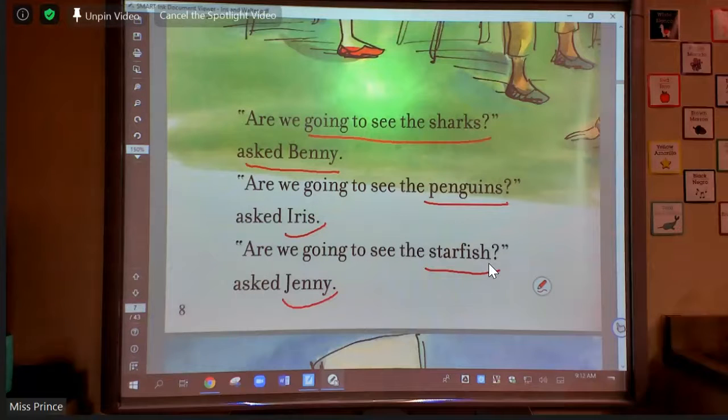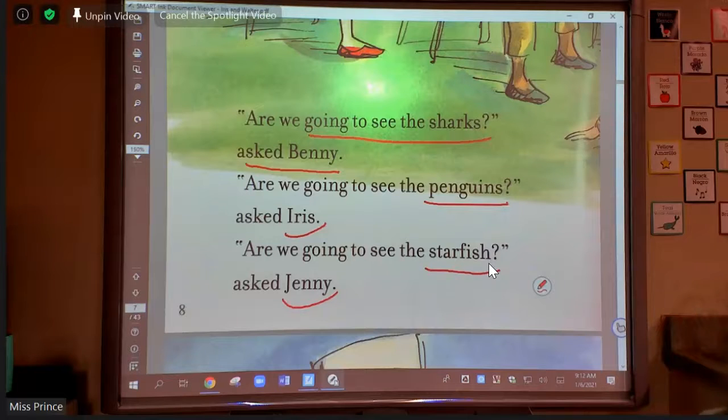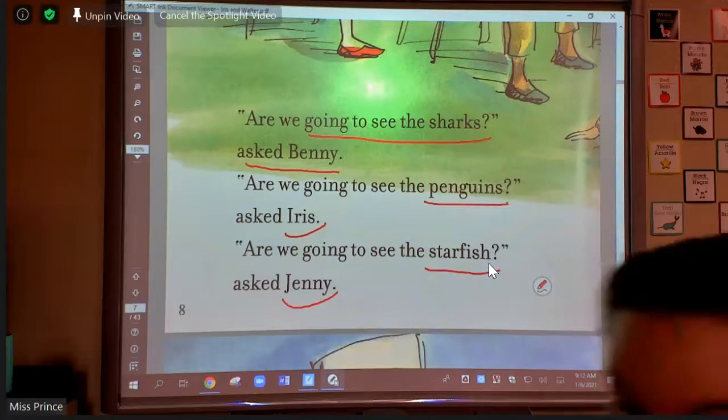As you are going through your stories, you can take sticky notes and put them in your books when you see important information. Because the saddest thing ever is just reading a story and then not remembering what any of it's about. If you are able to share the important parts of a story with somebody else, it's going to help you remember that story.